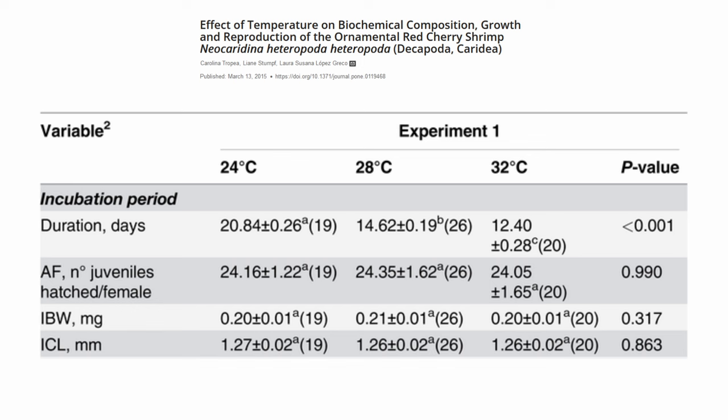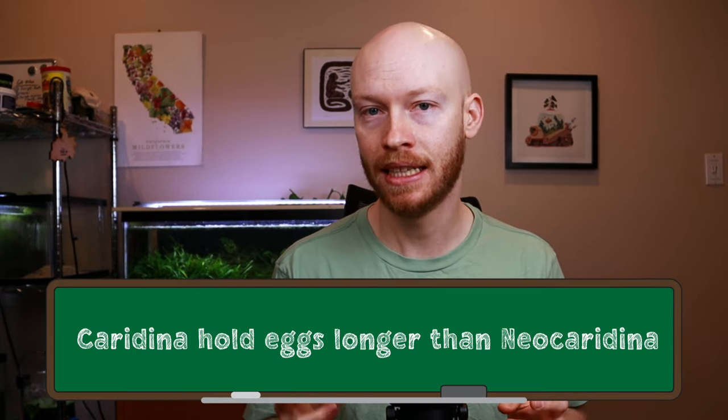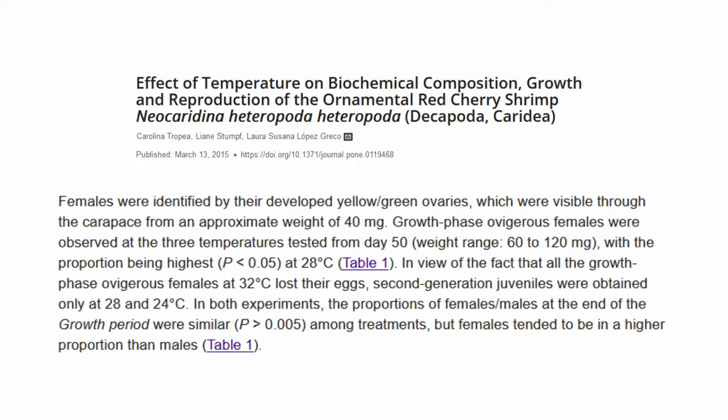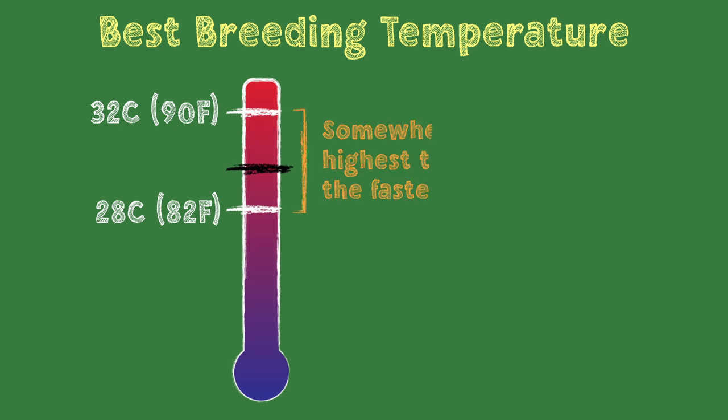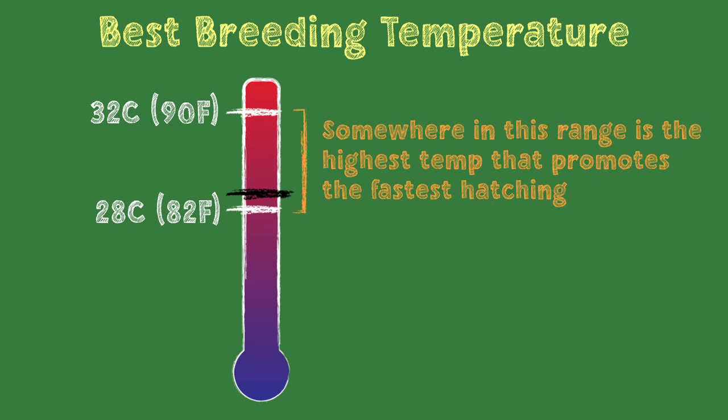The exact time it takes for hatching to occur again depends on temperature. When cherry shrimp were studied, eggs hatched in about 12 days when shrimp were kept at 32°C (90°F), and that changed to 21 days at 24°C (75°F). If you keep them at even lower temperatures, hatching time can increase to 30 or more days. Caridina like crystal shrimp and Taiwan bees tend to have a slightly longer incubation period than neocaridina. In the study, at 32°C, none of the babies that hatched actually survived, whereas they did at 28°C and 24°C. That means somewhere between 28 and 32°C is the highest temperature that promotes the fastest hatching time to give you the most efficient baby production.